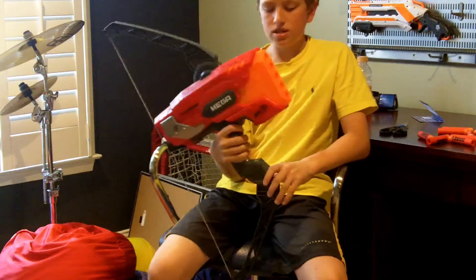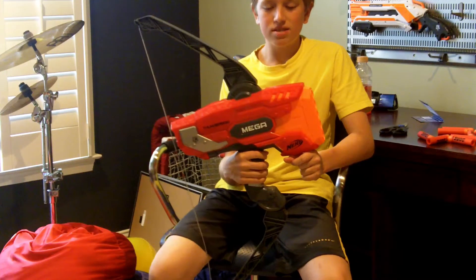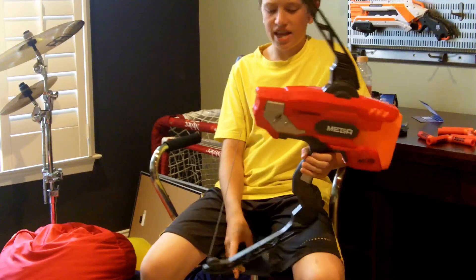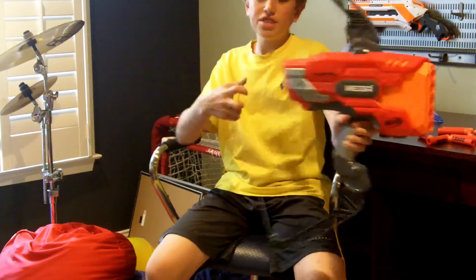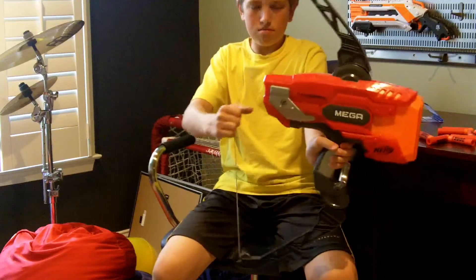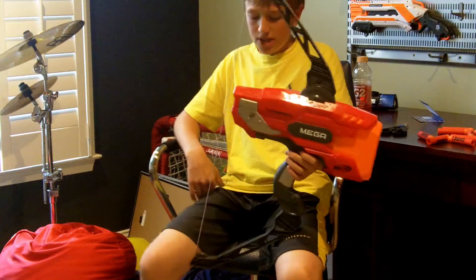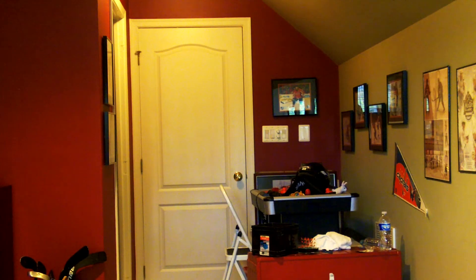If I had to rate this on a scale of one to ten, I'd give it an eight — mainly losing points because it doesn't have any tactical rails and it's just so gigantic. But the range is awesome, and I think it's cool how the spring-catch system means it doesn't matter exactly how you release the string. That does it for the review segment — now let's get on to the firing.